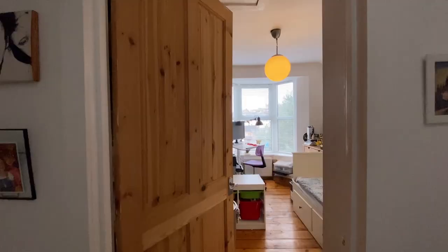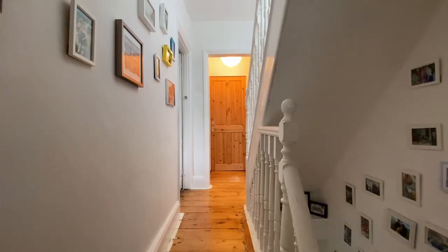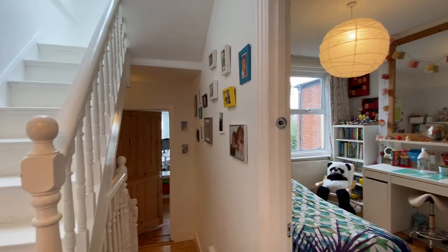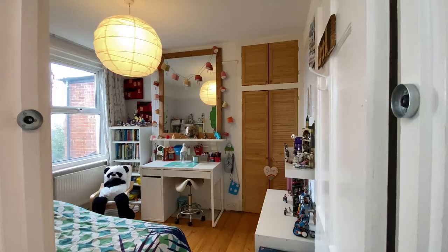Coming up to the first floor now, and at the top of the stairs is bedroom four. To our right is bedroom three.